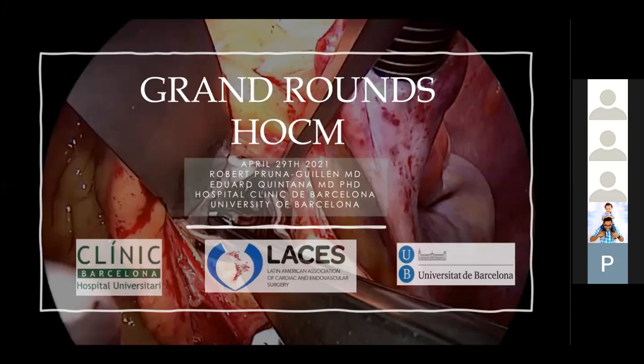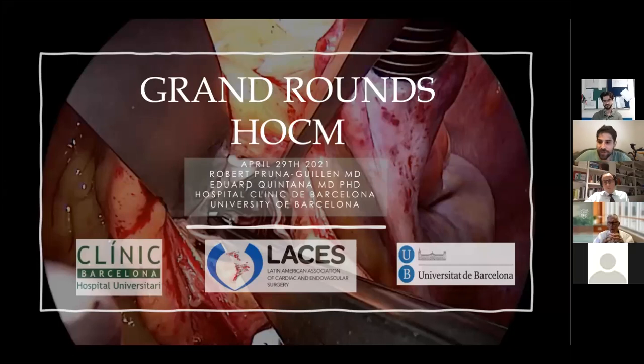Hello, thank you so much everybody for joining us today. We are very happy to have you again this month. Today we have very special persons joining us: Robert Pruna, a resident in Barcelona currently doing a rotation in Sudan, and Edward Quintana also from Barcelona supporting him. We also have the special participation of Dr. Schaff, who will be the moderator of the event.